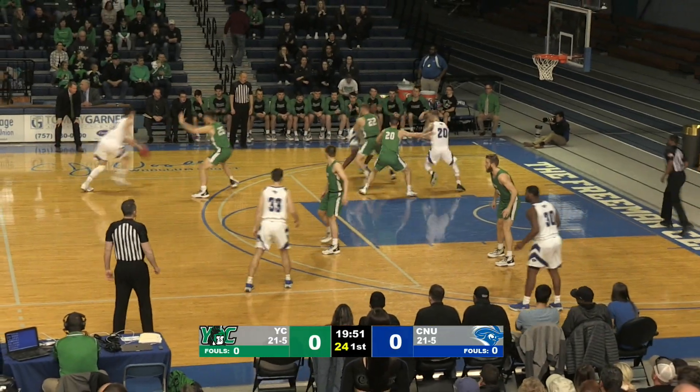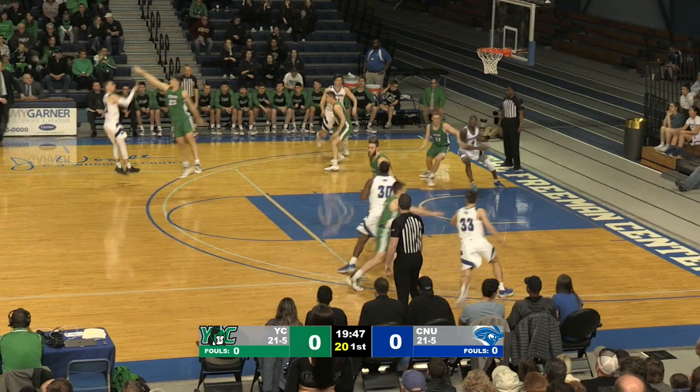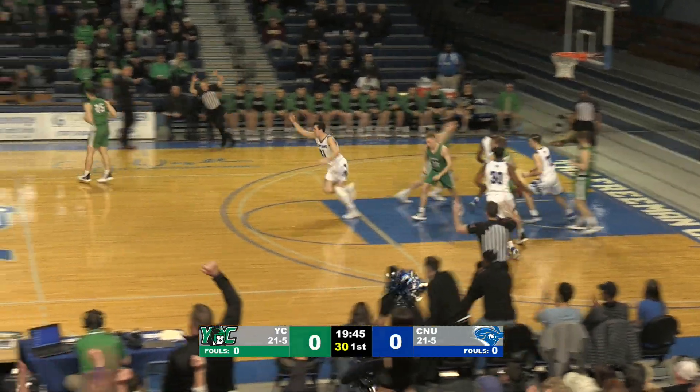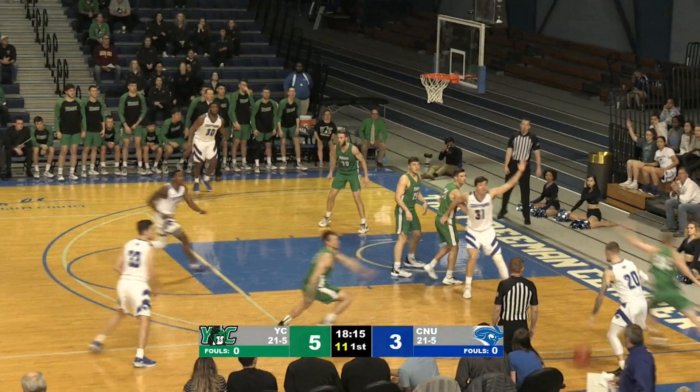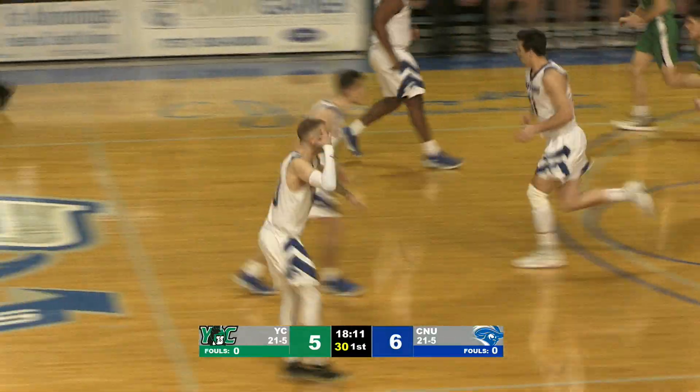Here in the first half, wearing white with the blue and silver numbers in trim. Agner dribbles out front, goes to take the long three, and he hits it. Right wing, Parks to the corner. Nice fake by Agner, and he puts it up and hits it from the corner on the right side.